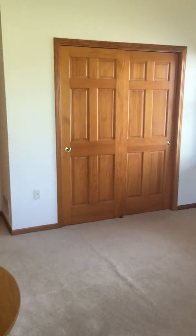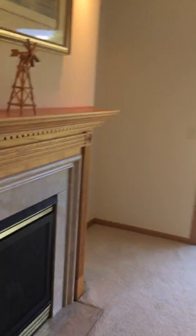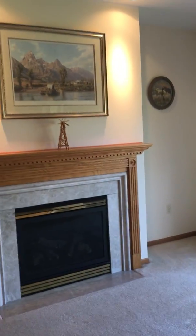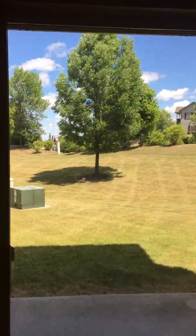So bedroom number one. And look at this — we came out and here is the fireplace. It's very nice and open, as you can see. There's the backyard.